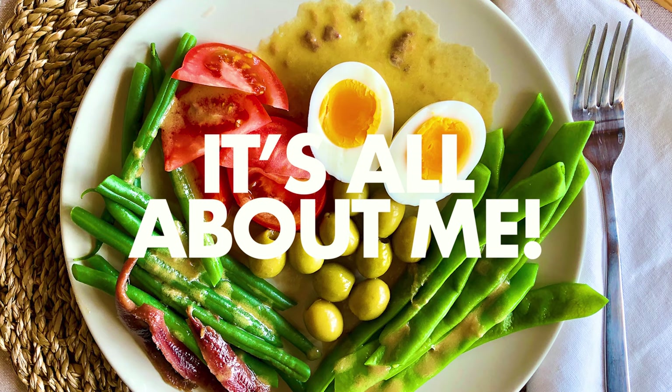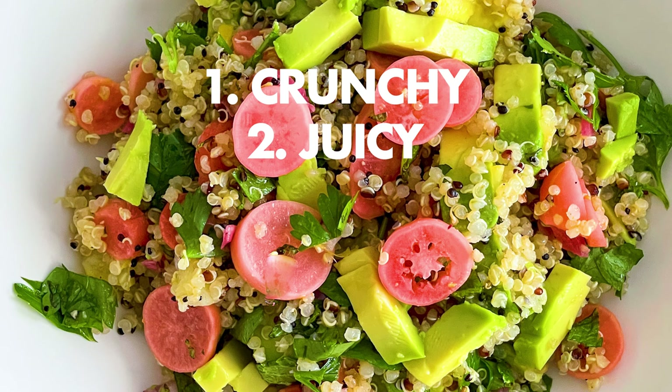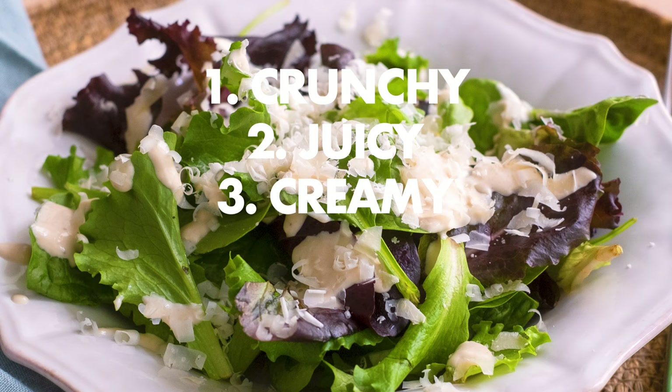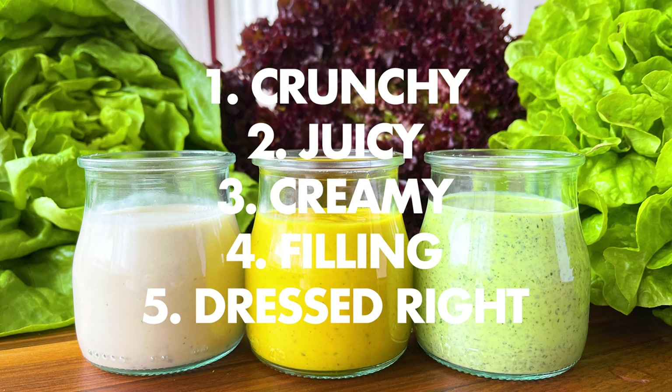I always try to come up with five things that cover my personal preferences about salad. Number one, it's got to be crunchy. Number two, it's got to be juicy. Number three, it's got to be creamy. Number four, it's got to fill me up in a healthy way. And number five, it's got to be dressed with something that pulls it all together.